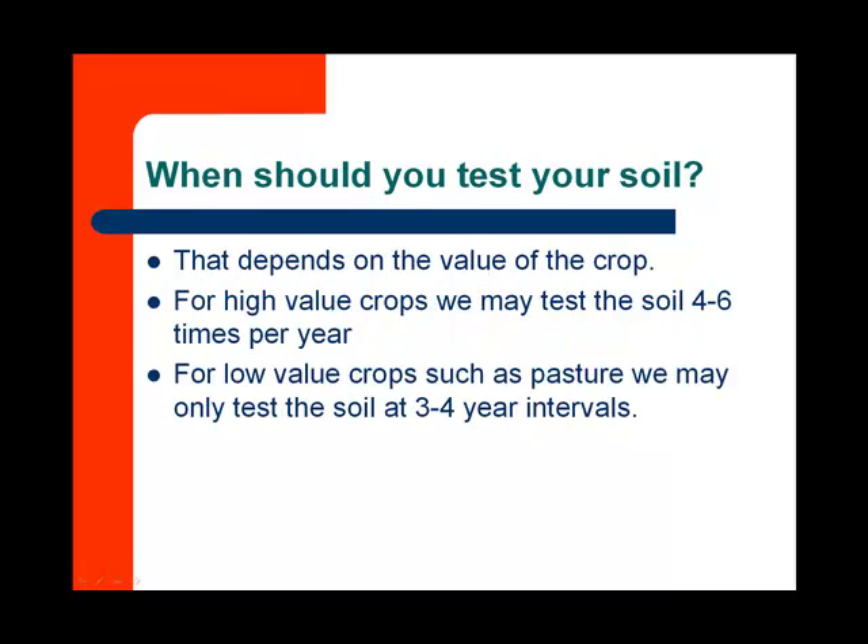So, when should you test your soil? That depends on the value of the crop. For example, for high-value crops, we may test four to six times per year. For our lower-value crops, like a pasture, we're only going to test that every three to four years.